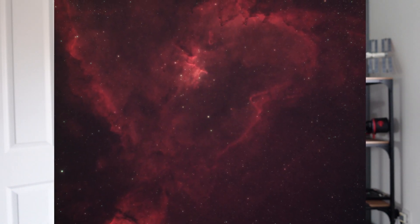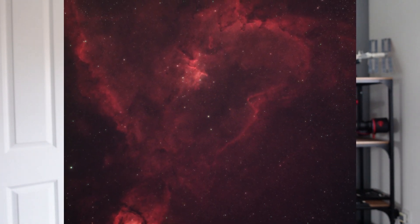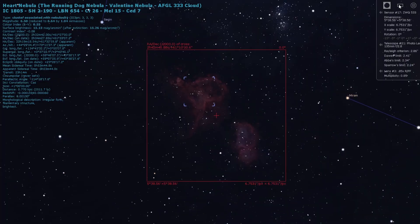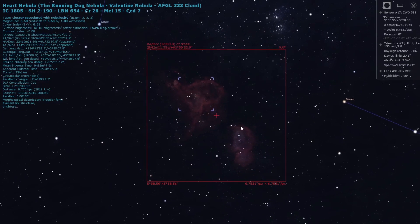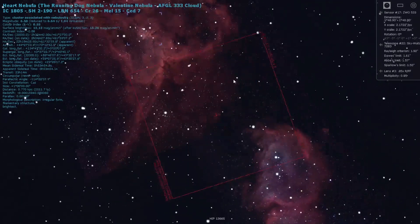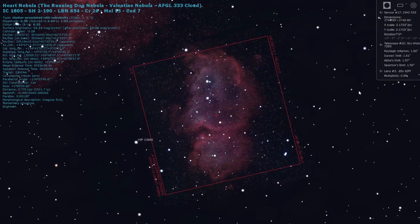Number two on the list is actually two targets: the Heart and Soul Nebulae. They're in an even better position now — basically right overhead as it gets dark. You can find them in the constellation of Cassiopeia, and you'll be able to image them all night long, potentially up until about 4am depending on your view. This is a great target for a DSLR with the Samyang or Rokinon 135mm lens or a William Optics Red Cat, getting both targets in the field of view. Highly recommended — I come back to image these every single year.